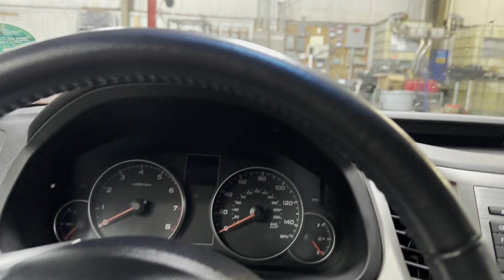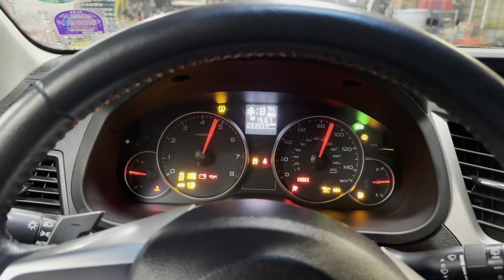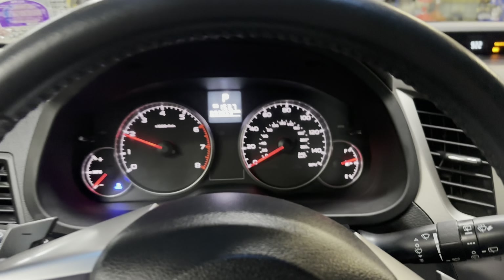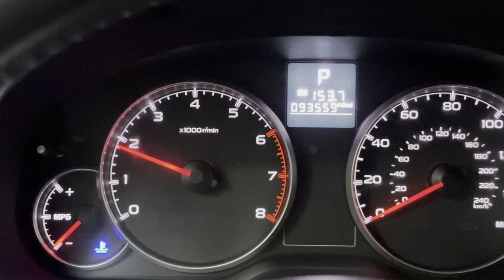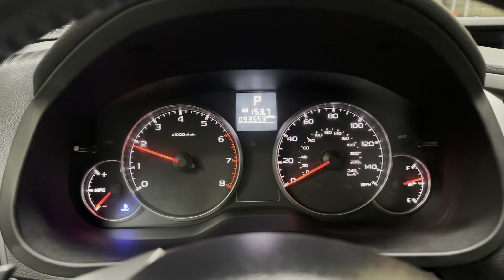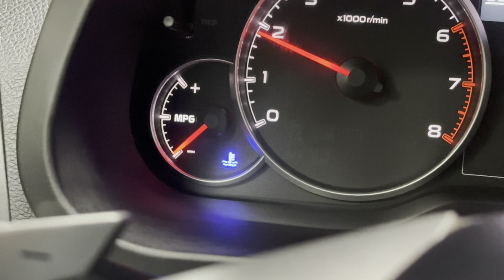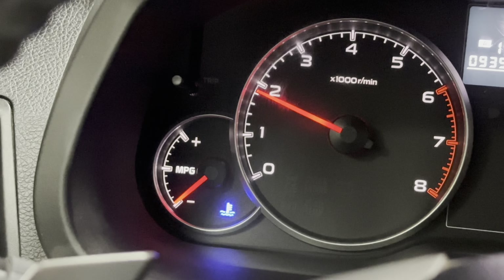We'll climb into the interior and start the vehicle up. As you can see we've got 93,000 miles on the odometer. There's no check engine light or anything like that. This blue light that you're seeing is just signifying that the vehicle is still cold — the engine is not at operating temperature — but that goes away once the vehicle reaches operating temperature.